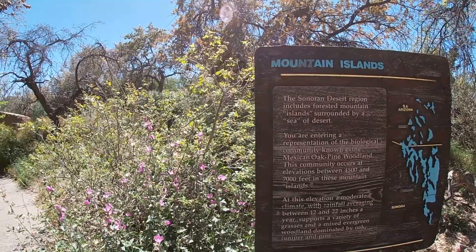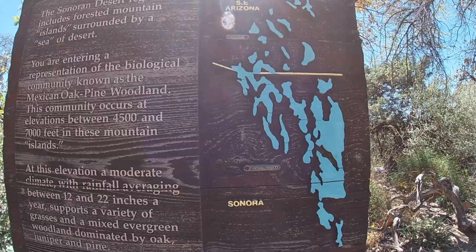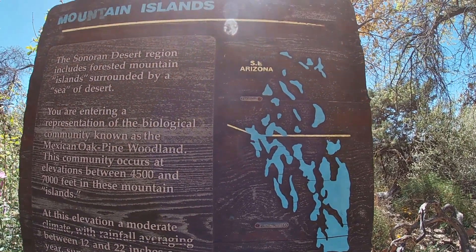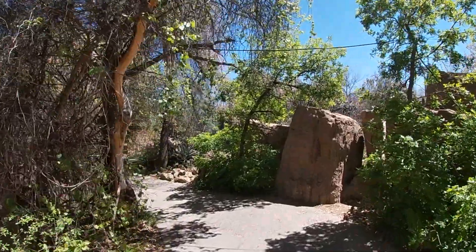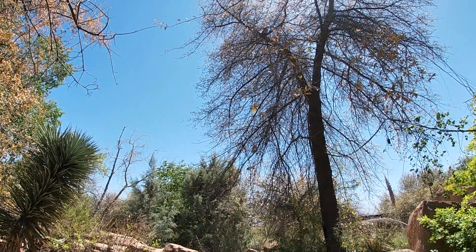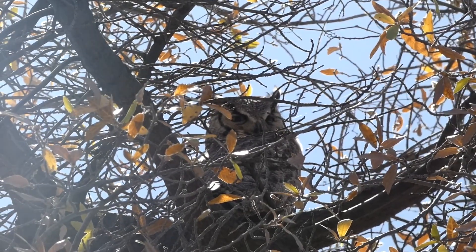Around here, there's also an interesting sign that once again mentions these mountain islands and where they can be found in Arizona. But this is also where we happen to hear the hoots of and were later directed by a staff member to view this wild great horned owl perched up in a nearby tree.